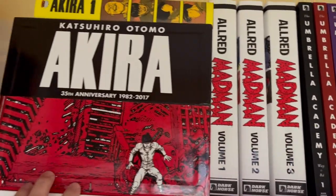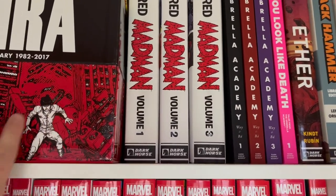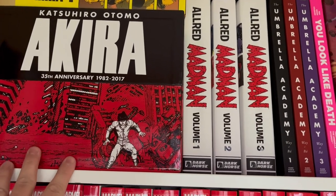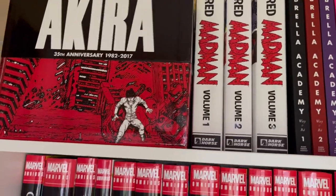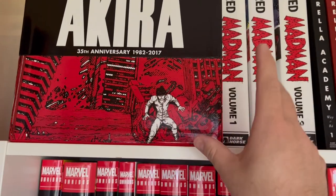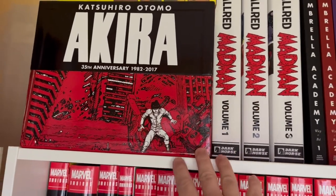Up here we have the Akira box set — Katsuhiro Otomo's magnum opus for sure. Absolutely one of the top 10 greatest comic books of all time; I feel like everyone needs to have read it at least once. In this box, it was the first time it was ever collected in the original left-to-right orientation of Japanese manga. Dark Horse and Viz paperbacks are right-to-left if that's easier for you, but it should be read by everybody.